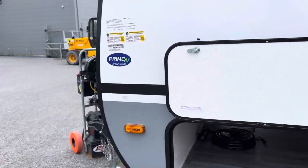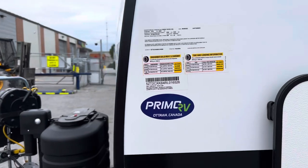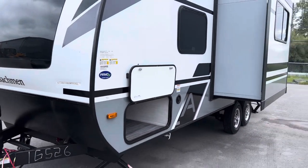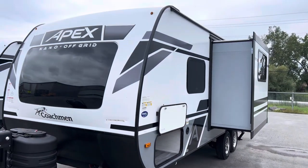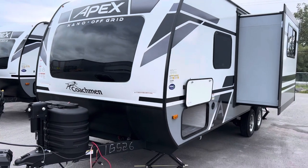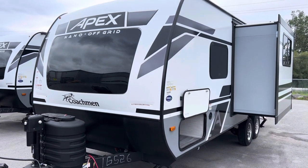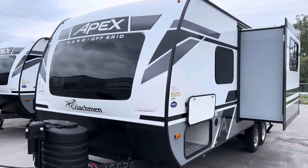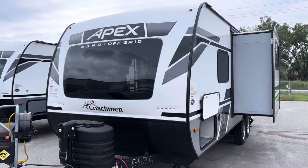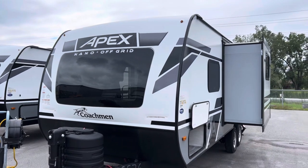This trailer dry weighs in around the 4,200-pound range and GVW is going to be around 6,000. This is great for those SUVs and smaller pickup trucks — you can haul this with no problem at all. Give us a shout here at Primo RV Center; these are not going to last long. They are beautiful trailers — the 208 BHS Apex Nano off-grid package here at Primo RV Center in Ottawa.